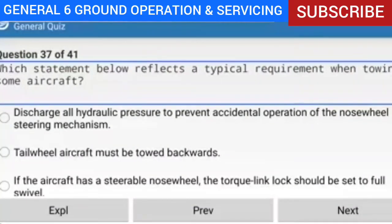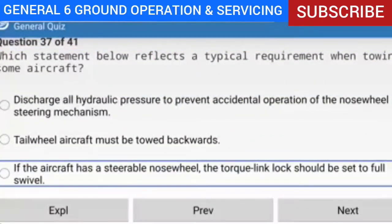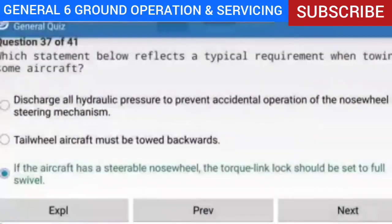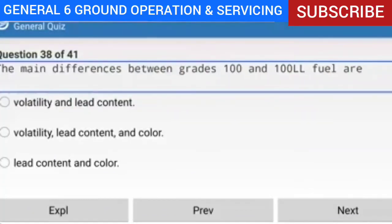Question 37 of 41: Which statement reflects a typical requirement when towing some aircraft? Answer: If the aircraft has a steerable nose wheel, the torque link lock should be set to full swivel. Explanation: When towing a tricycle-gear airplane, the nose wheel torque link lock should either be disconnected or set to full swivel, whichever the aircraft manufacturer recommends. If this is not done, there is a good possibility that the tow bar can turn the nose wheel enough to break the steering stops.